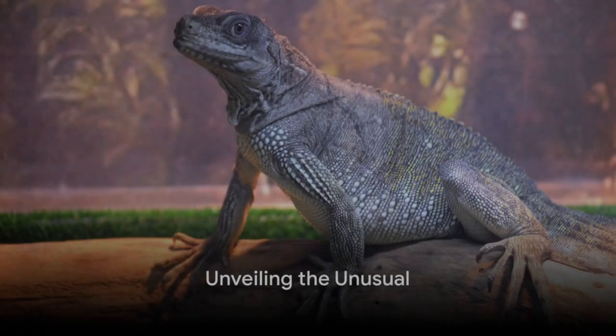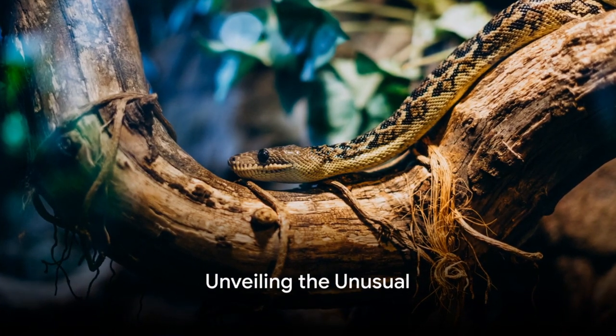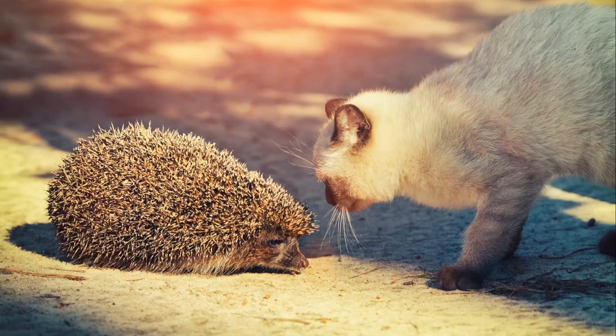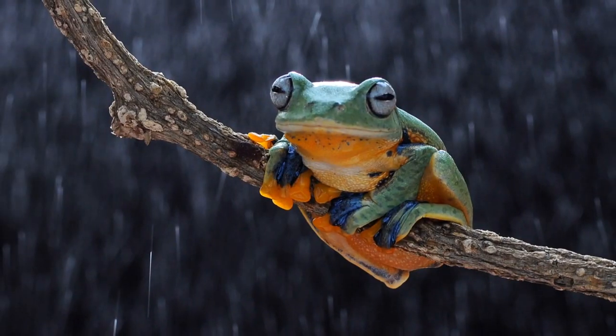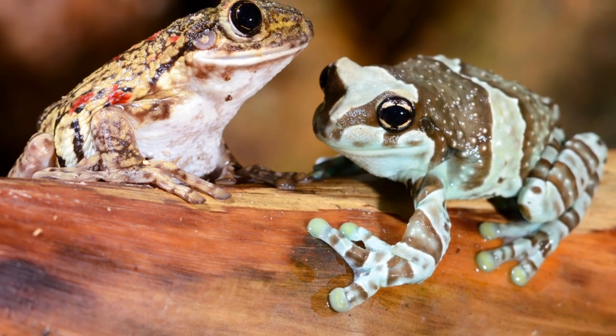Have you ever wondered what the world's most unusual pets look like? Well, you're in for a treat. Beyond the familiar realm of whiskered cats and wagging dogs exists a world teeming with an array of peculiar companions. Some slither, some crawl, some hop, and some even fly, each with their unique charm and characteristics.